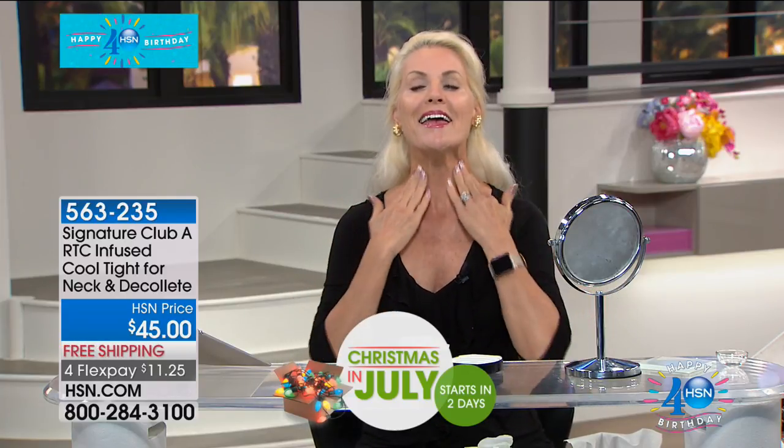'A couple of years ago, I noticed the skin around my neck was starting to get very loose and crepey — it actually looked like melting lava sliding down my neck and I was horrified. None of my expensive high-end products did anything. Fortunately, Adrienne introduced me to Cool Tight — a cool miracle. I spread it up along my neck area, down into my decollete, and immediately feel an amazing, cool, tightening sensation.'